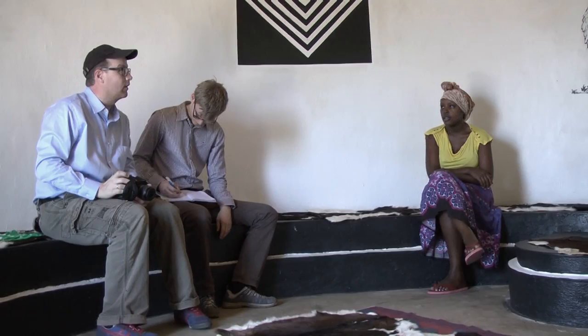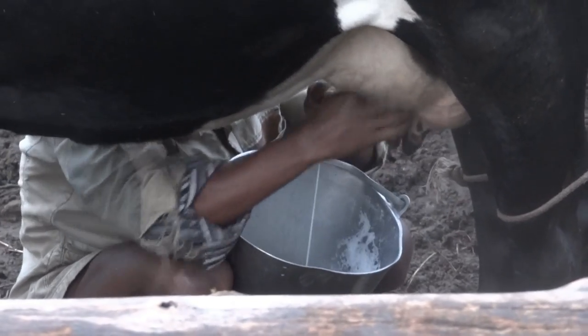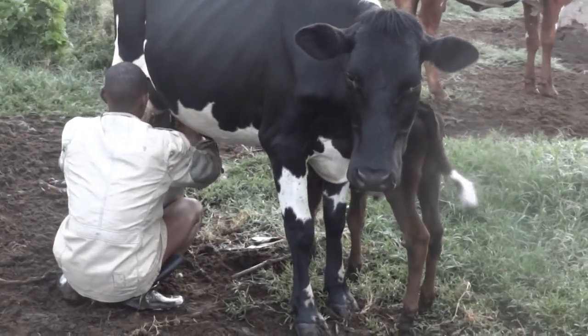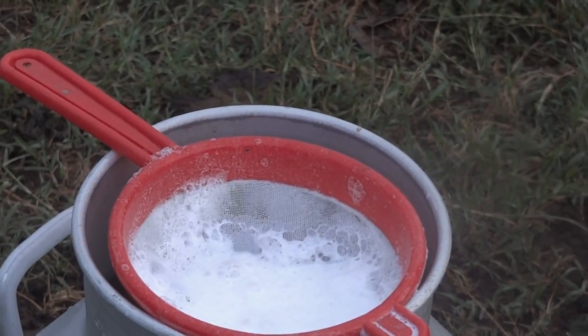Despite the success of the cooperative, the farmers face a series of immediate challenges that start already at the milking bucket. Milking is done in the traditional fashion over an open bucket, often without tying up the cow's tail. Dirt and dust is impossible to keep out, and the milk is often contaminated at a very early stage.